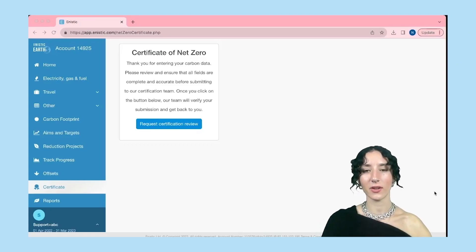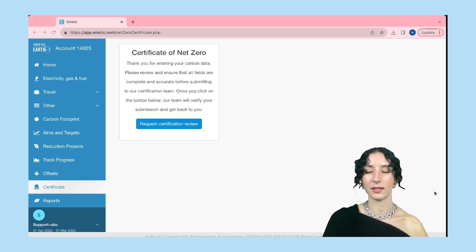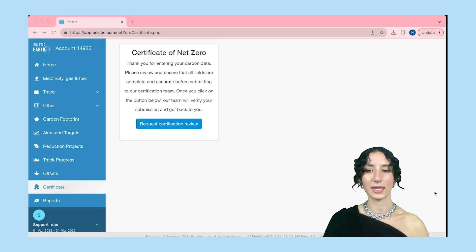All you need to do to get your certificate of net zero is to press this button and email me at natasha.nemethknight@enistic.com and we'll get the process started. It takes around five working days — we review your report, make sure you're compliant, and then we'll send it back to you.